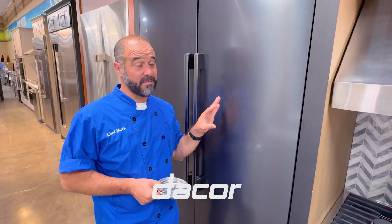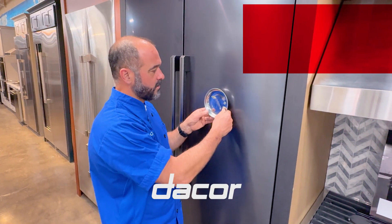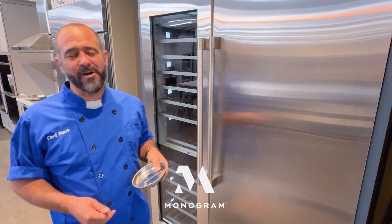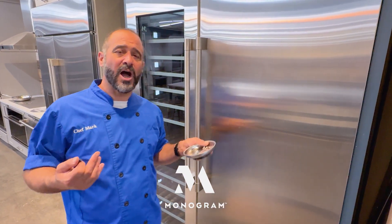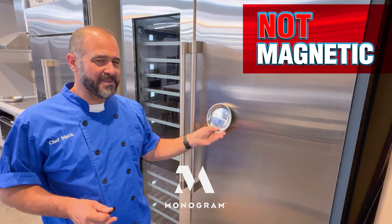Here's a unique look — this is Décor. They're black stainless with an anodized finish. Not even close, no stick whatsoever. And the last refrigerator in our column refrigerators would be the Monogram, and that is not magnetic.